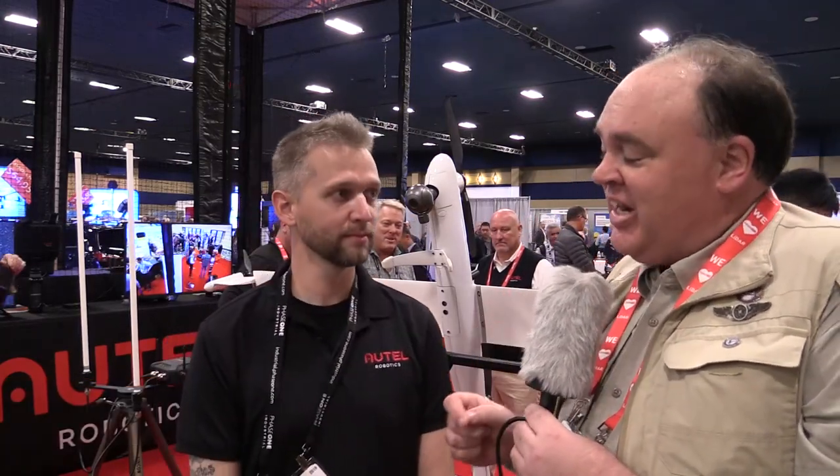Roswell Flight Test Crew here at the Commercial UAV Expo 2019 in fabulous Las Vegas, Nevada, and I'm talking to Tim Matthews over at the Alto booth. Right behind us we have your Dragonfish aircraft and it had a very special day yesterday. What happened?